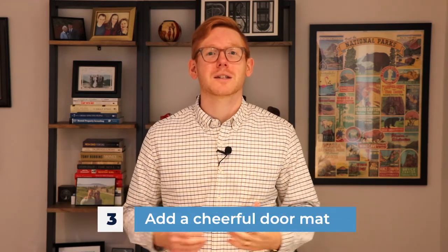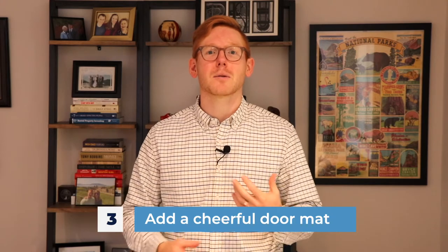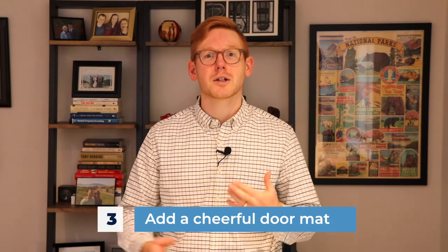Number three, while we're at the front door, is adding a cheerful doormat. Especially when you have guests over, that's going to be one of the first things that they see along with the front door. Also, when buyers are waiting to get into the home, they're going to be checking out all that area around the front door. So definitely add a cheerful doormat.